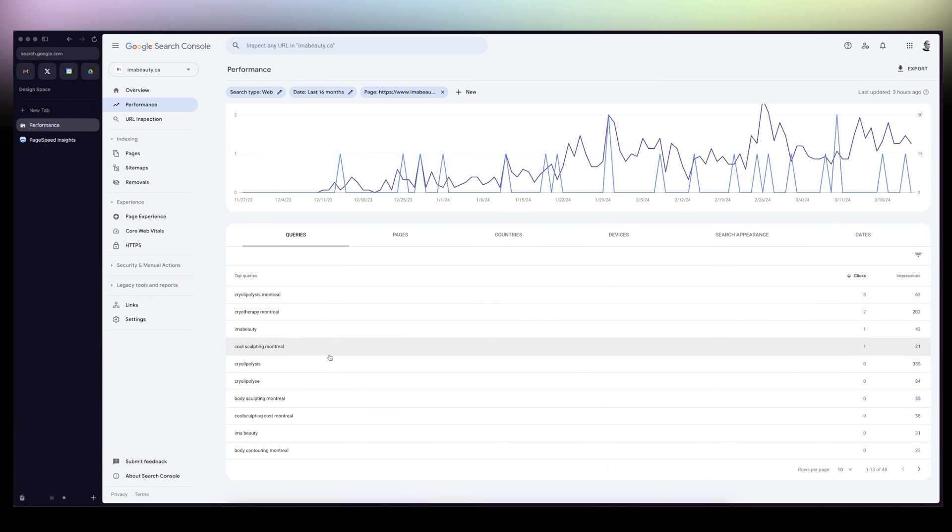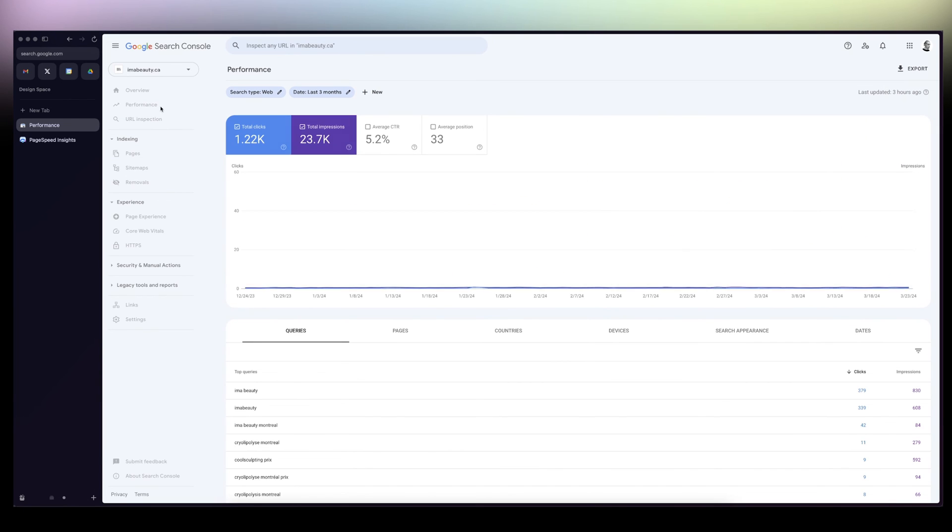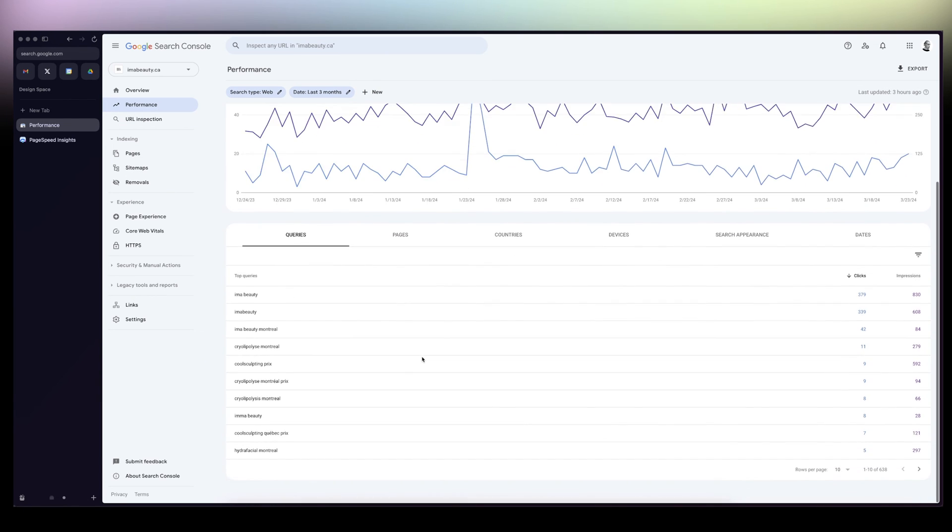Anyway, long story short, to answer the question of the title: yes, Framer is good for SEO — very, very good. Even for local SEO, it's super easy to use and super easy to implement.